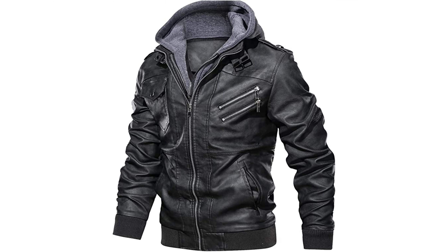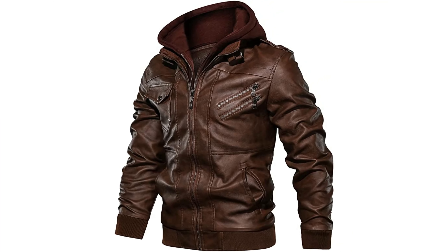Full leather jackets or faux leather jackets are incredibly trendy and highly fashionable. They look and feel like the real thing, but cost significantly less than authentic leather, and are easier to take care of. Get the real leather look without the real leather prices.